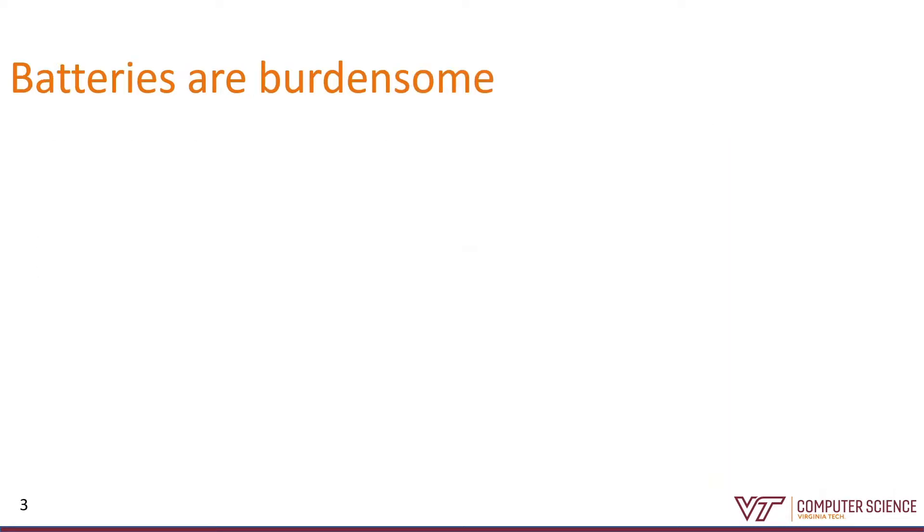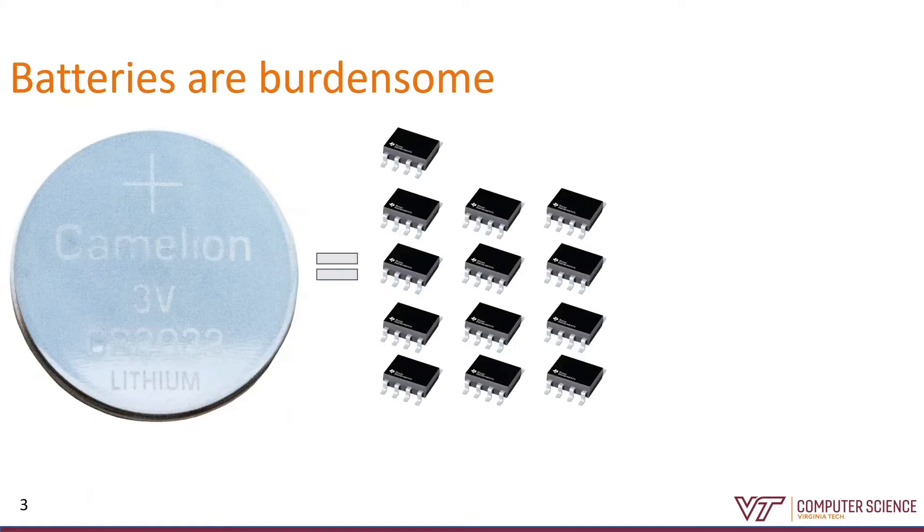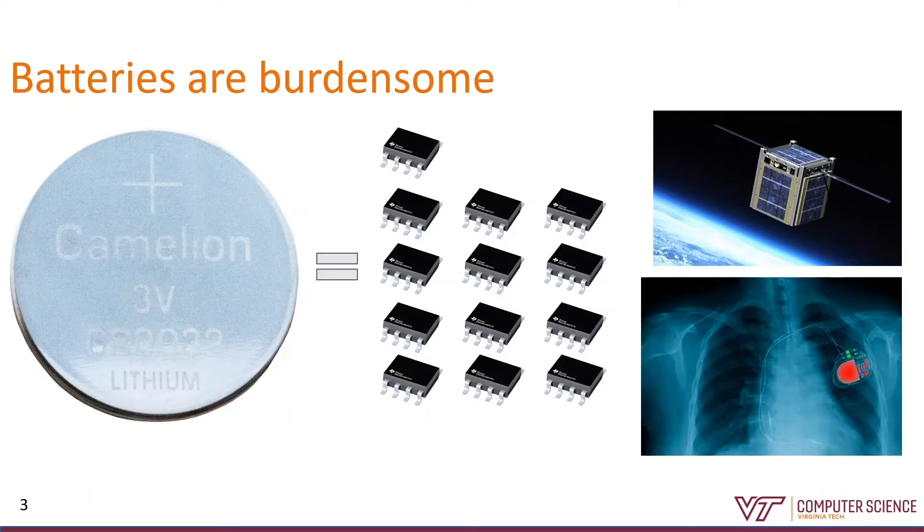But why don't we see more of these devices today? The big reason is batteries. Here's a typical coin battery you might find powering one of these systems. It's about 20 millimeters across. You could fit 13 fully-featured microcontrollers in the same space. Then you have to worry about things like weight and cost. Batteries have other problems too. What if my system is in some extreme environment like space or deep underwater? It can be expensive or even impossible to replace a battery that's gone bad. If I have a battery powering a medical implant, I've got health risks too, because these batteries tend to explode if they're punctured or overheated.